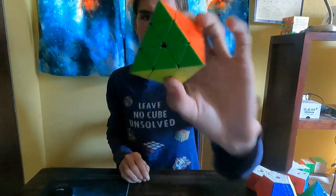What's your favorite cube in your collection? That would be the FTO. And that's all the questions, so thanks for watching my video. I hope you enjoyed, and I'll see you in my next video. Bye.